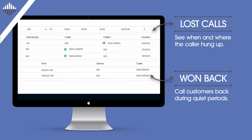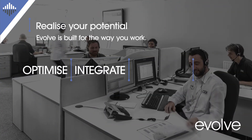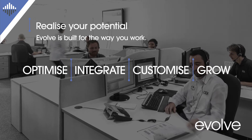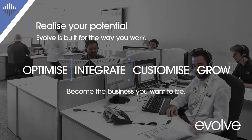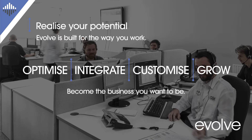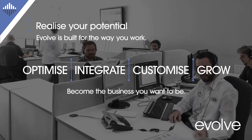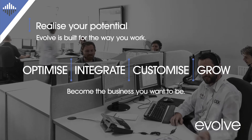Evolve is built for the way you work — already optimized for short-term needs, it can also be integrated with your other systems. Evolve is flexible: it can be hosted on-premise, in a data center, or in a virtualized environment. Evolve is powerful: it can be customized to support your goals today and for the years ahead.